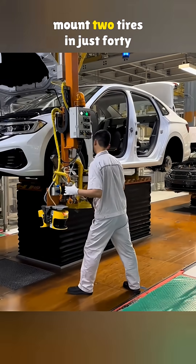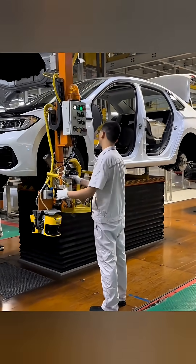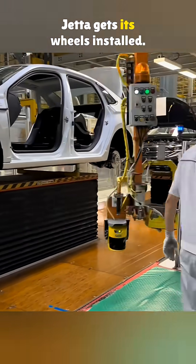Ever wondered how a factory can mount two tires in just 40 seconds? Let's check out how the new Jetta gets its wheels installed.